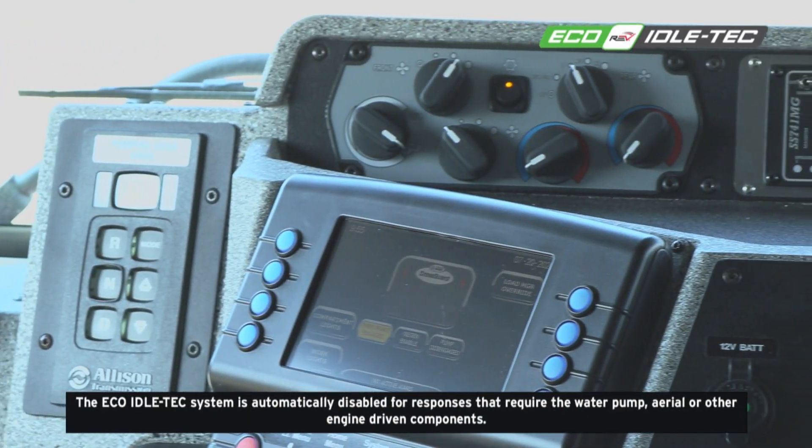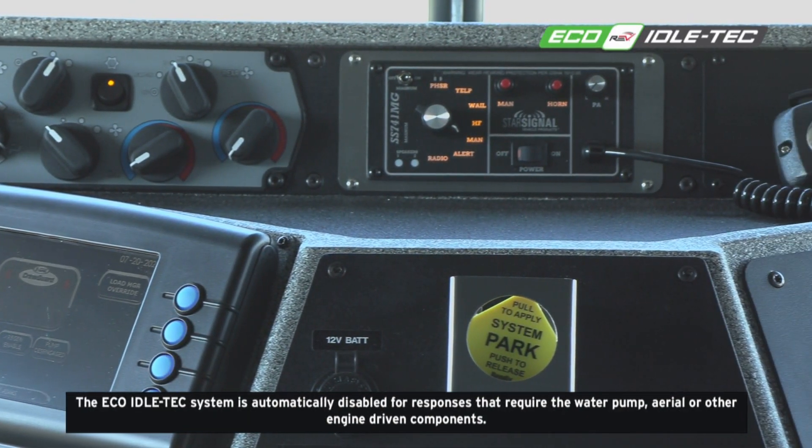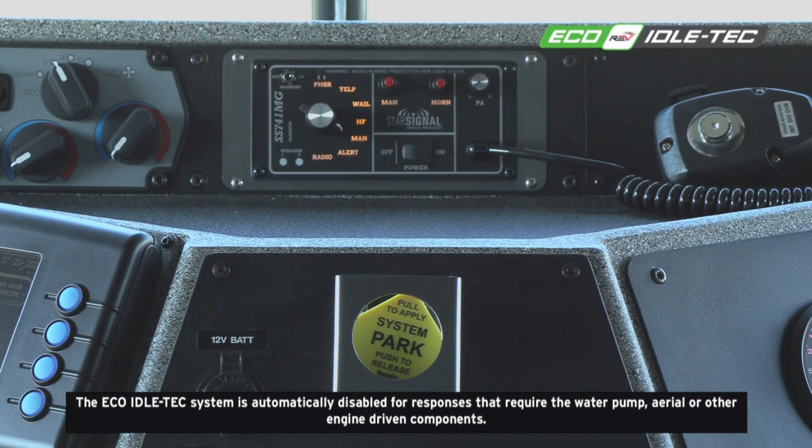The Eco-Idle Tech system is automatically disabled for responses that require the water pump, aerial, or other engine-driven components.